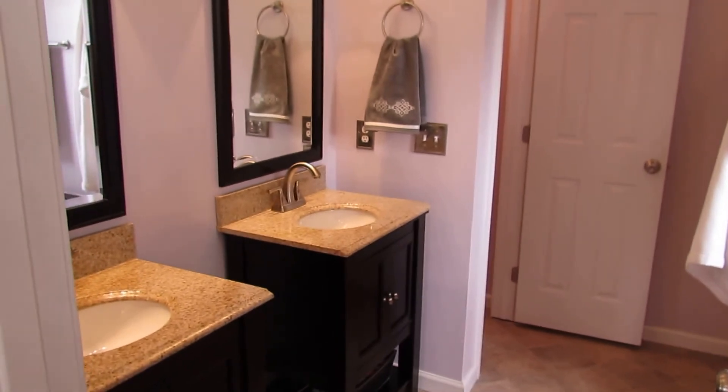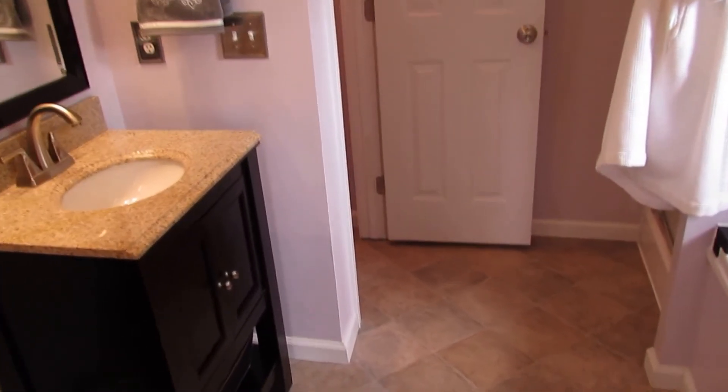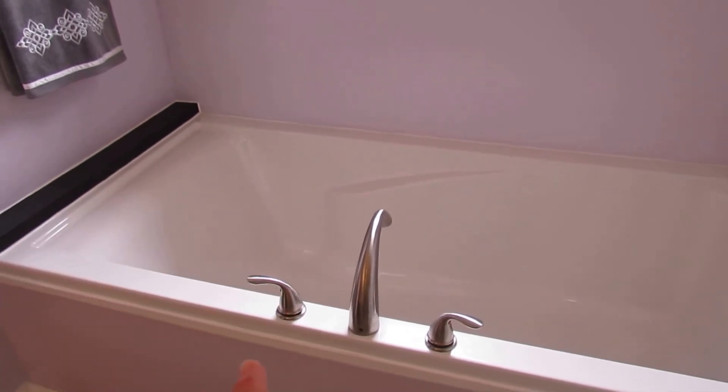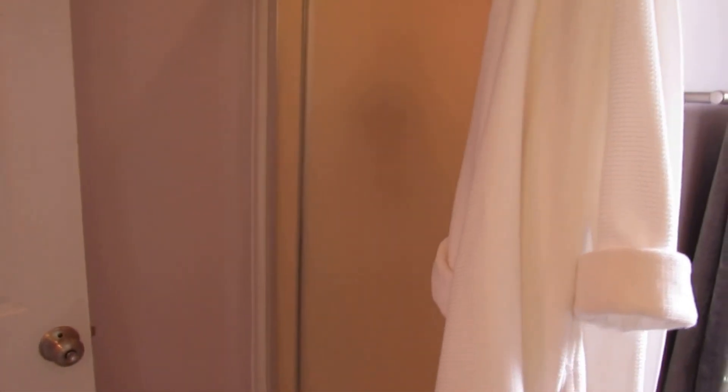Walking into the master bath, it does have double sinks — individual sink pedestals with granite countertops. This bathroom has been updated as well, so it's three for three on updated bathrooms. This house is turnkey ready, no work needed. There's a full soaking garden tub which is massive — plenty of space for two. There's also a stand-up shower, so you do have a separate shower and soaking tub. There's a private toilet area as well, which is great so both people can get ready in the morning without being in each other's way. Just to the left of the toilet there's additional storage space for magazines, toiletries, whatever you need.